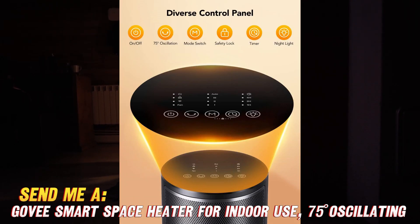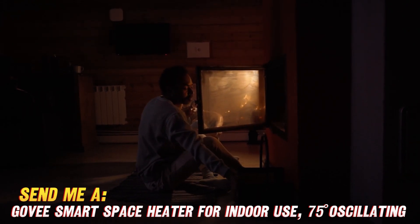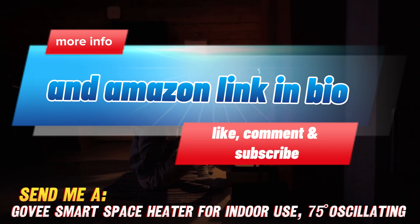Talk about having smarts. So if you're looking for the perfect little heater to keep things comfortable without all the energy drain, be sure to check for links in the description to snag this Govee heater. Stay cozy out there. Got any other questions? Ask away in the comments.